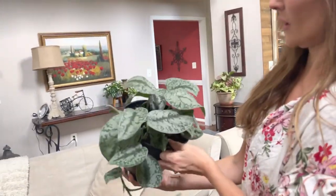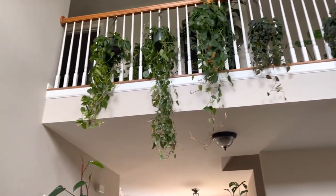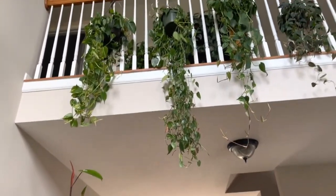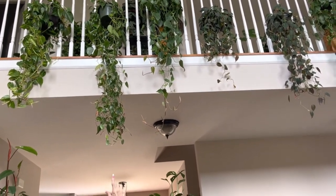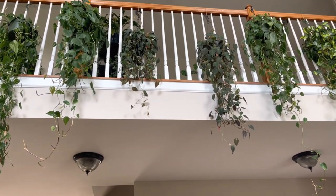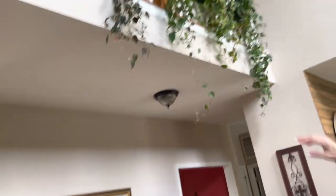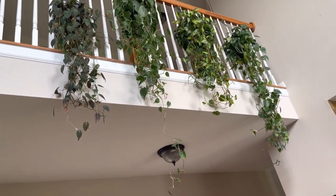We got this one about a year ago — it's another Scindapsus Exotica, about the same size as the one we just showed you. Look at the collection up at the catwalk! Starting on this side we have our Brazil Philodendron, which started just like the one we showed you. Next to it is a Philodendron Chordatum with heart-shaped leaves, then another Chordatum, then two Philodendron Micans. Between Taylor's collection and mine I think we've got the vining category pretty much covered.